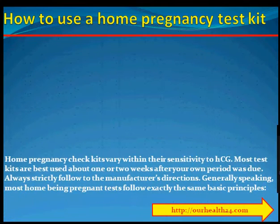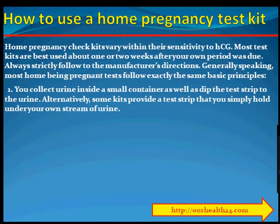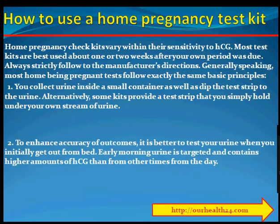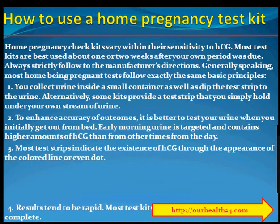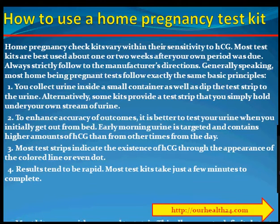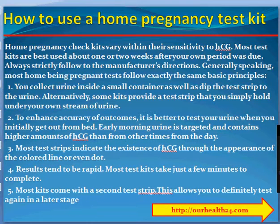How to use a home pregnancy test kit. Home pregnancy test kits vary in their sensitivity to HCG. Most test kits are best used about one to two weeks after your period was due. Always strictly follow the manufacturer's directions. Most home pregnancy tests follow the same basic principles. 1. You collect urine in a small container and dip the test strip into the urine. Alternatively, some kits provide a test strip that you hold under your stream of urine. 2. To enhance accuracy of results, it is better to test your urine when you first get out of bed.